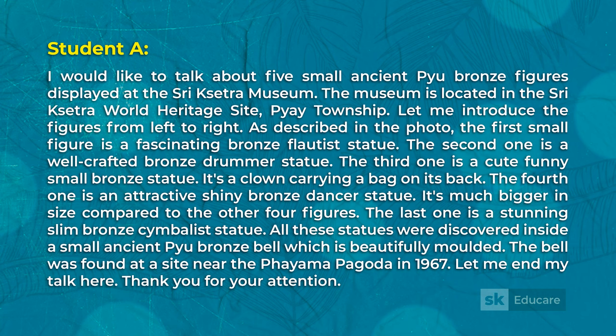The fourth one is an attractive shiny bronze dancer statue, much bigger in size compared to the other four figures. The last one is a stunning slim bronze symbolist statue. All these statues were discovered inside a small ancient bronze bell which is beautifully molded. The bell was found at a site near the Fuyama Pagoda in 1967.